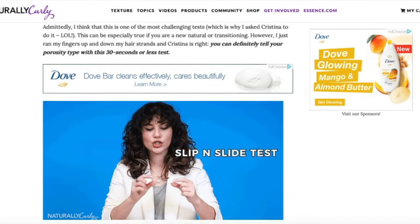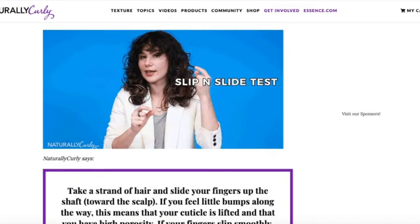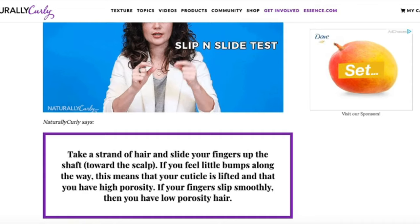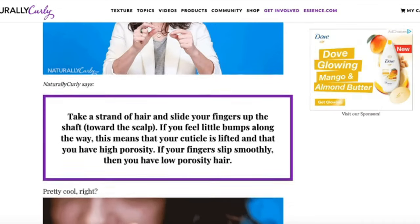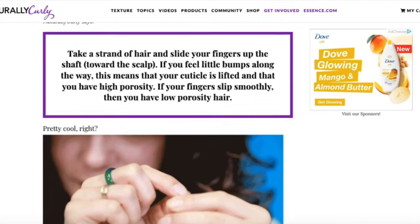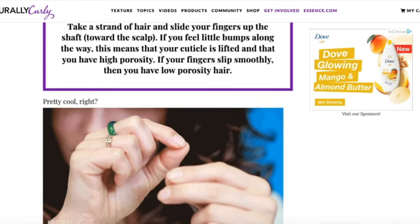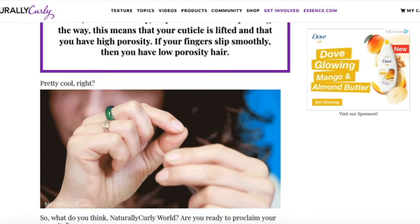The next test to find out the porosity of your hair is the slip and slide test. Take a strand of hair and slide your fingers up towards the scalp along the shaft. If you feel bumps along the way, your cuticles are lifted and you have high porosity hair, meaning water is able to easily get into the hair shaft. If your fingers run smoothly across the strand, you have low porosity hair and it's harder for moisture to penetrate the hair shaft.